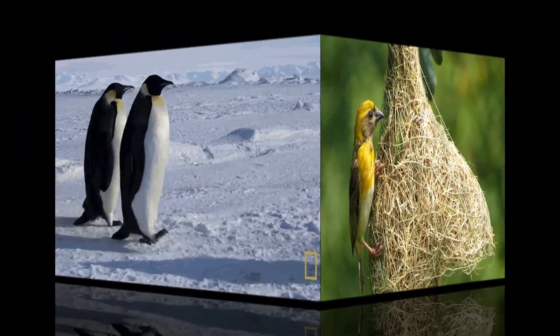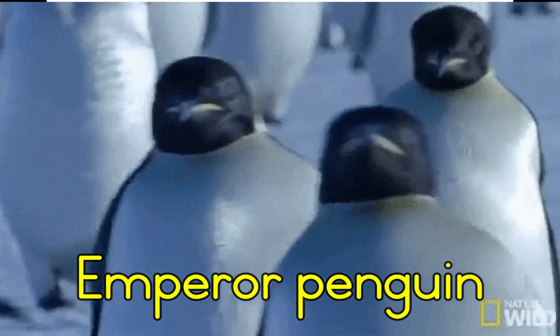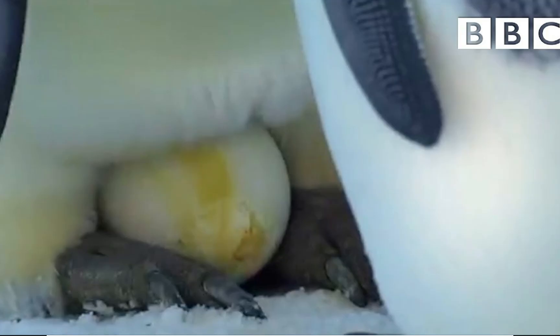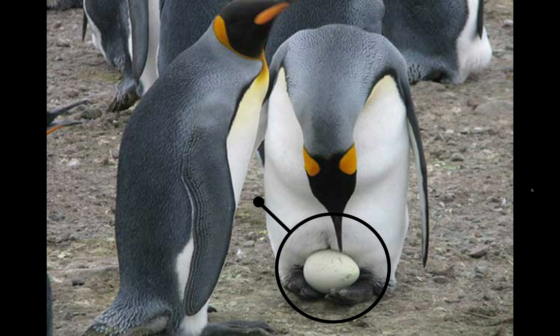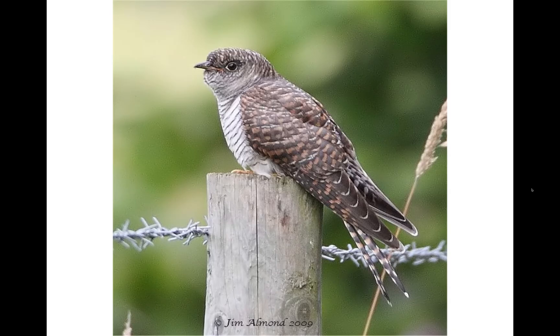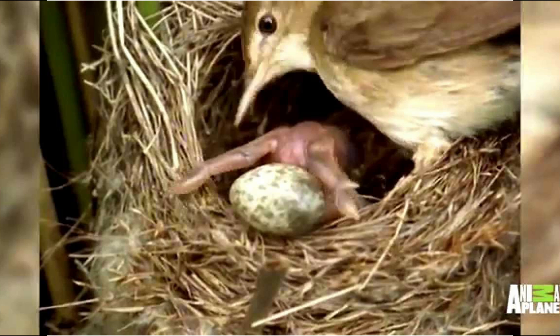Some birds do not build nests. For example, the emperor penguin lives in the Antarctic. It does not build a nest because there are no sticks or plants to make one. The female penguin lays one egg, and the male then puts it on his feet and tucks it under his feathers to keep it warm.